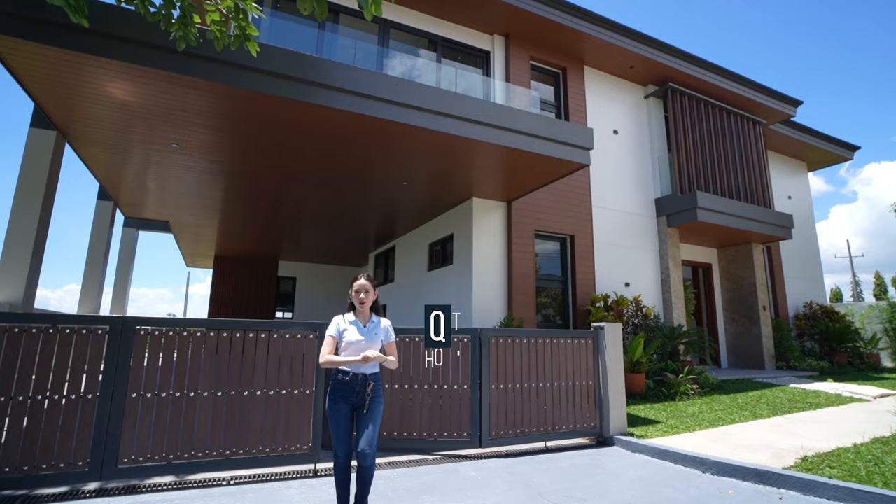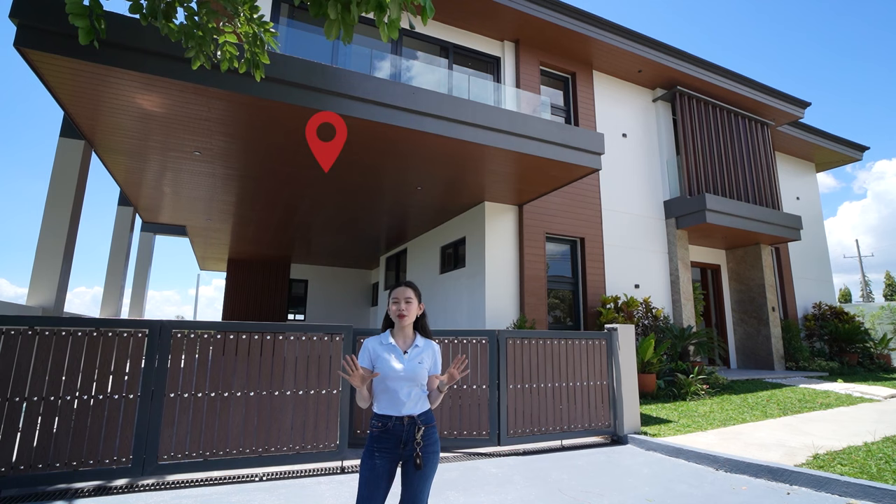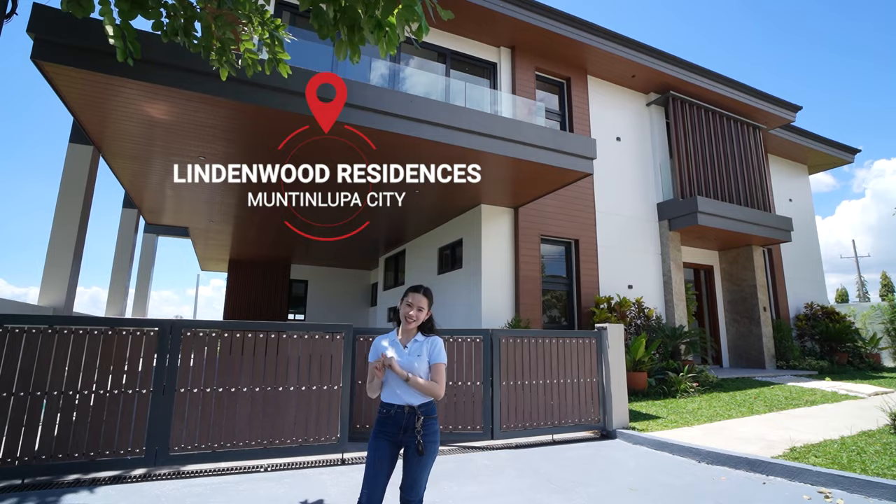Hi everyone, it's me again, Q, your host for today's house tour video. Join me as we open the door to this beautiful spotted house that is newly built, modern Asian-inspired in an exclusive subdivision here in Muntinlupa City. So come on, let's go explore and experience this home.